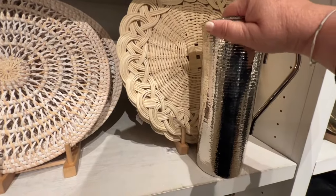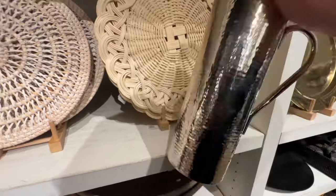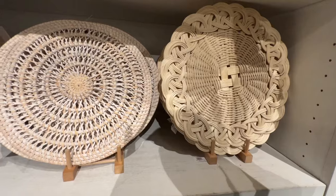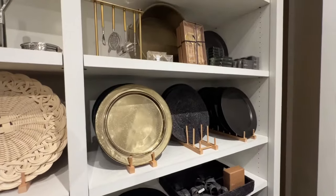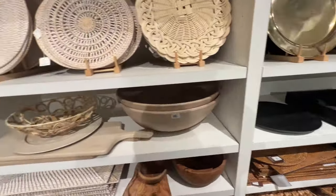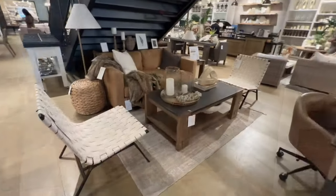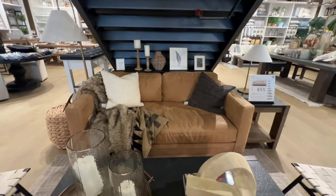Pottery Barn always has a very large selection for things that you need in the kitchen — whether it's for dining, on your table, for wine, or accessories; they do have a lot to offer. This is a perfect example of what you can do with a small space to make it cozy and elegant.